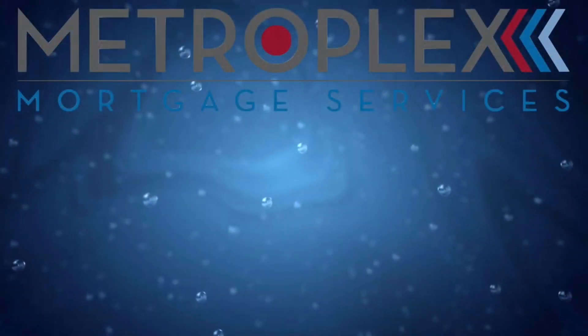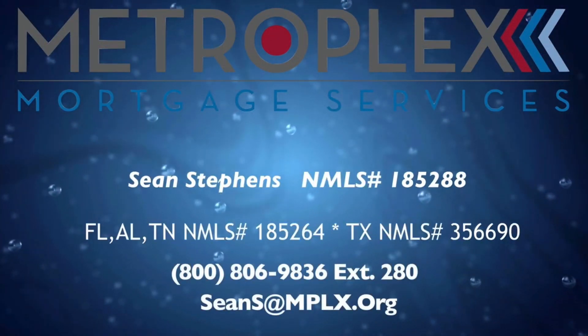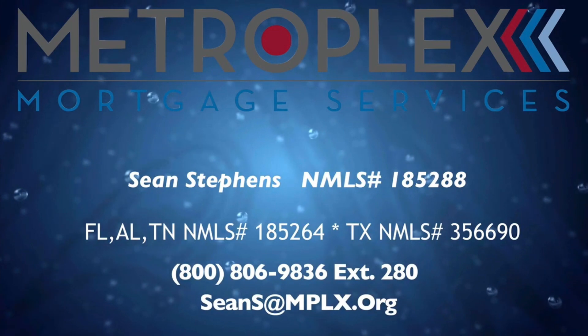As a USDA-approved lender, we will walk you through the USDA qualifying process step-by-step. Just call or email to discuss your scenario and let us show you the Metroplex difference.